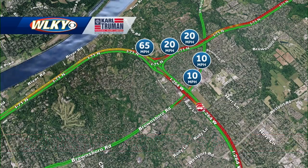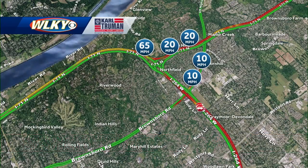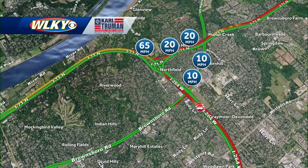Let me go ahead and show you what it looks like from a map perspective. Speeds are down to only about 10 miles per hour on 42. We're still seeing slow traffic as you're approaching the Watterson from 71 southbound as well.